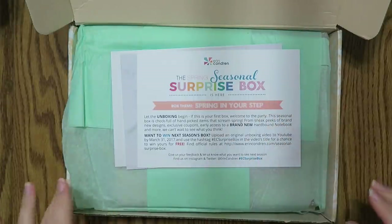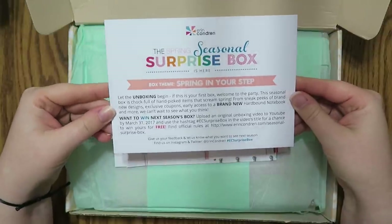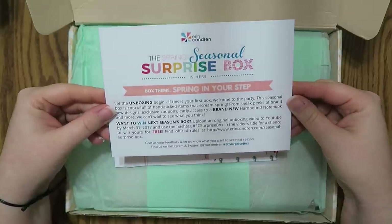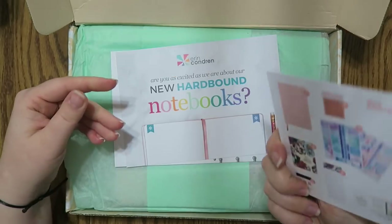So I have the little card here that says the theme is 'spring in your step.' Cool! And when I upload the video, I will use the hashtag EC surprise box.